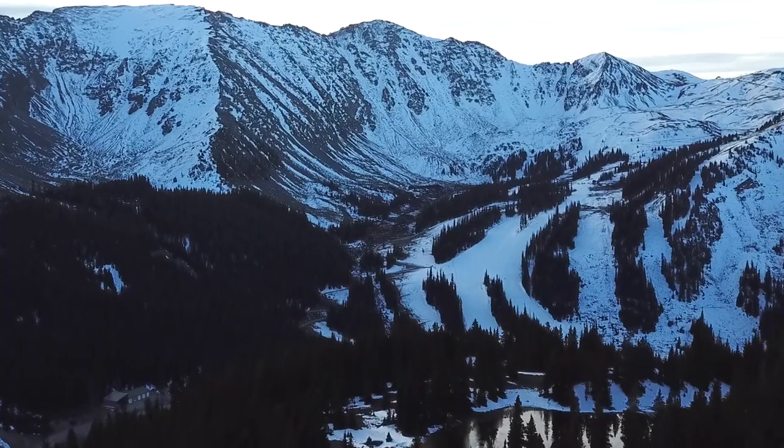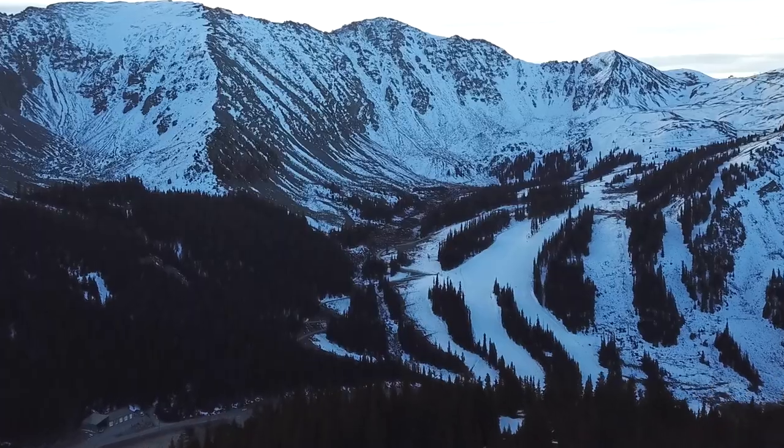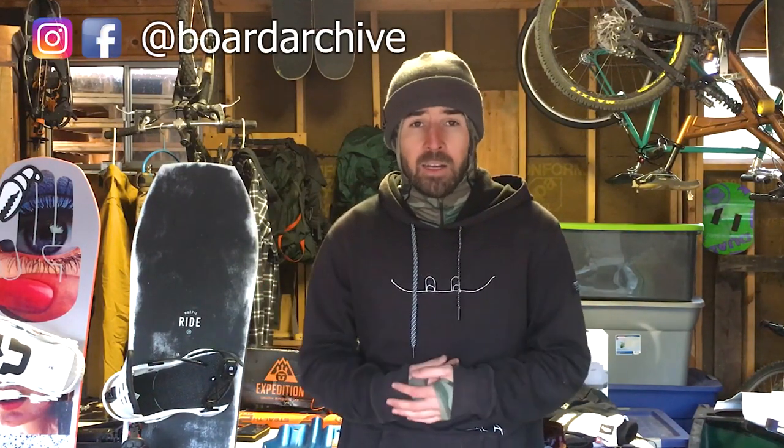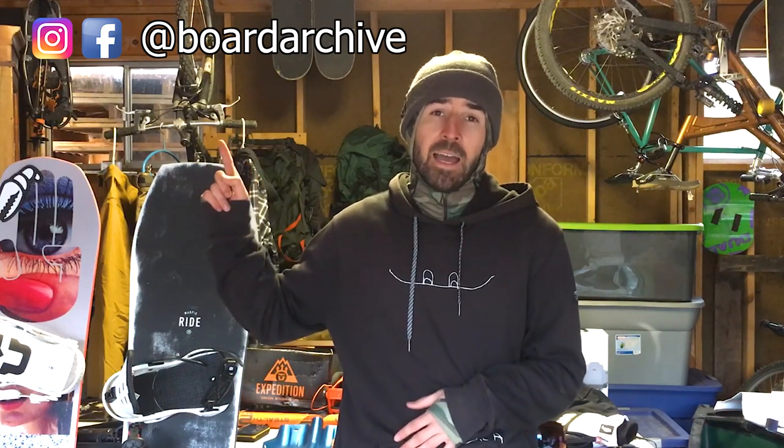Awesome guys, thanks for watching. I hope you enjoyed the video. We'll have all this gear linked in the description below so check that out. If you have any questions, leave them in the comments or hit me up on Instagram at Board Archive. Thanks again for watching — we'll see you in the next video soon.